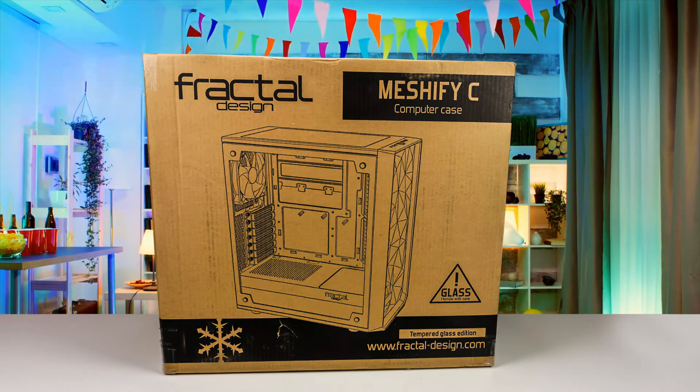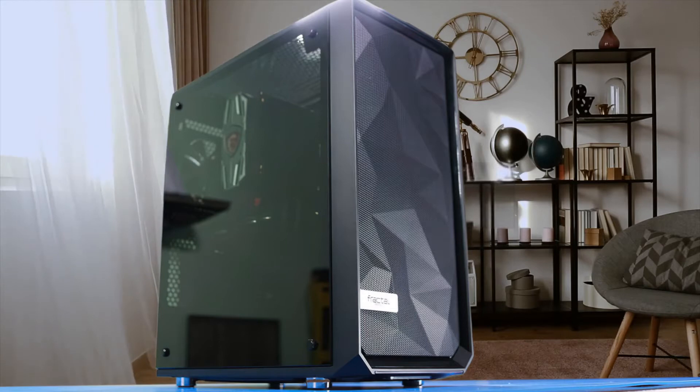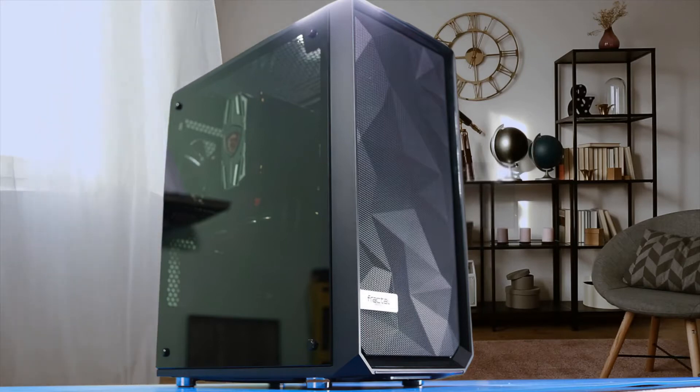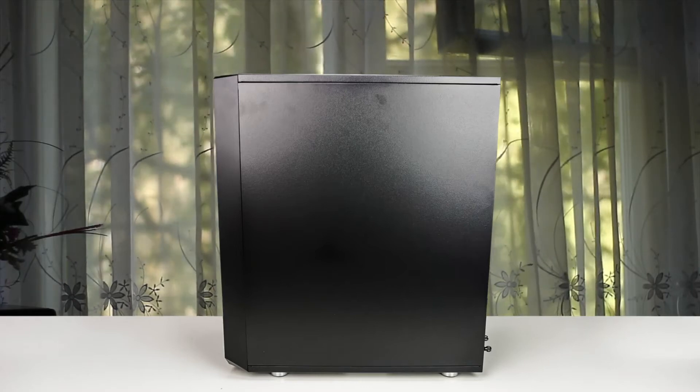The Defined C, for example, doesn't have a tempered glass side panel, so buyers trying to decide between the S340 Elite and Meshify-C probably aren't even considering the elder product. If you want one of the most premium-looking and performing PC cases, you should definitely check this one out.